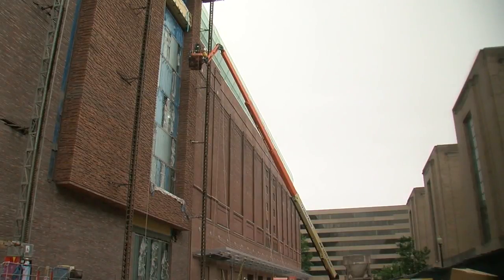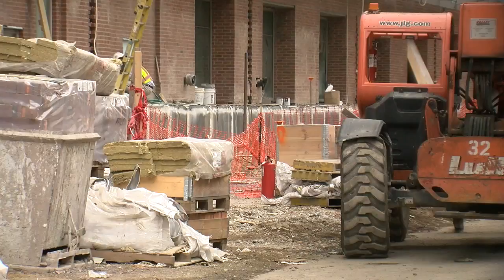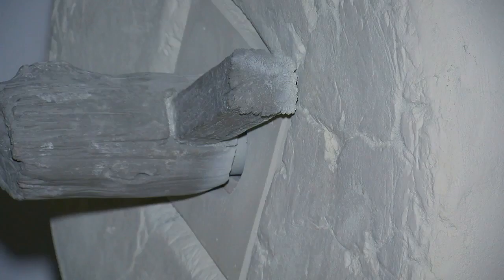Two blocks from the National Mall, construction crews move quickly on this eight-story building, the Museum of the Bible. You're standing in the Grand Entry Way, and visitors will come through those doors right down there. From the Jerusalem marble on the floors and walls to the designs on floating stairs connecting each floor, Executive Director Tony Zeiss says every detail involves Biblical writings.